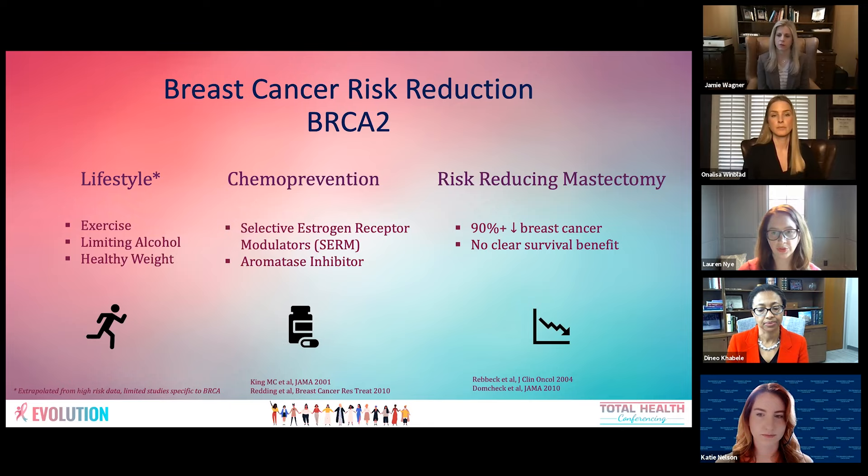Chemoprevention is taking a pill to reduce breast cancer risk. We have several options depending on menopausal status: SERMs (selective estrogen receptor modulators) like tamoxifen or raloxifene, and aromatase inhibitors — anti-estrogen pills taken daily for five years. In a high-risk population, they can decrease breast cancer risk by up to 50%. There is small data suggesting BRCA2 carriers may still benefit from chemoprevention, as they are likely predisposed to hormone-positive breast cancers similar to the general population. In contrast, BRCA1 carriers have a higher propensity for triple-negative or hormone-negative breast cancers, so chemoprevention may be of less benefit to them.